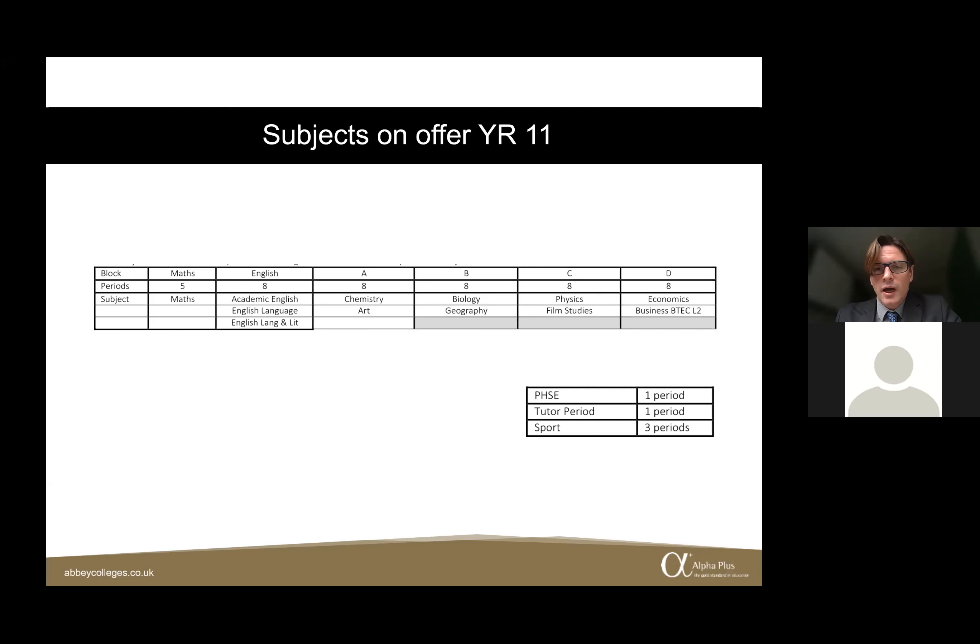Year 11 students then have four academic blocks to choose from: Chemistry or Art, Biology or Geography, Physics or Film Studies, and Economics or Business. The Business qualification is a BTEC rather than a GCSE. BTECs are more vocational and assessed differently — rather than an assessment at the end of the course, the BTEC has ongoing assessments via units that students complete.